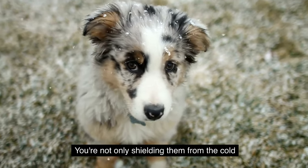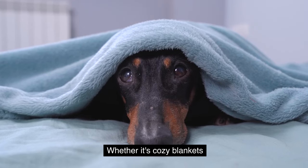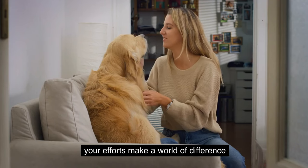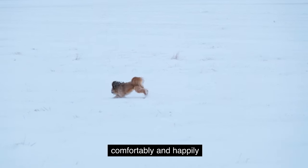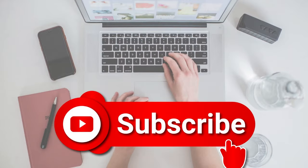Ensure your dog stays cozy this winter by implementing these tips. You're not only shielding them from the cold, but you're also showing them love and care. Whether it's cozy blankets, heated beds, or a bit of extra cuddle time, your efforts make a world of difference. With your thoughtful attention, your furry companion can enjoy the winter season comfortably and happily by your side. Thanks for watching — if you're new to our channel and you like it, please subscribe.